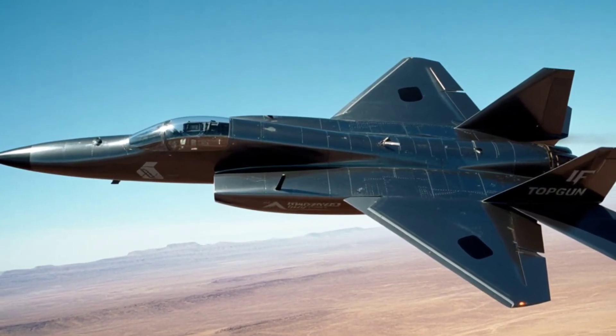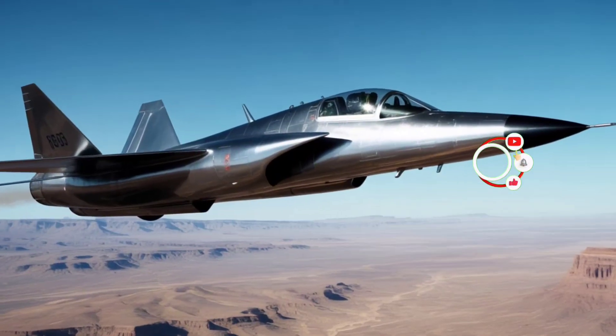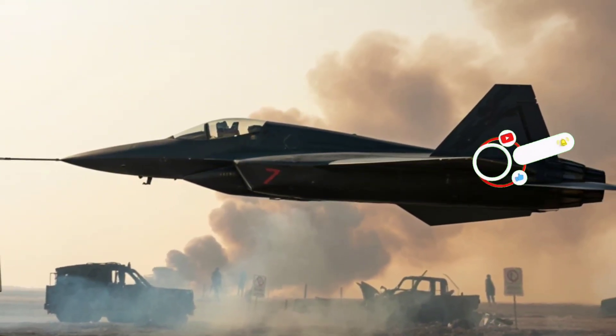Hit that like button if you think the YF-23 deserved to win. Subscribe for more epic aircraft stories, and let us know in the comments: F-22 or YF-23 — which one would you fly?